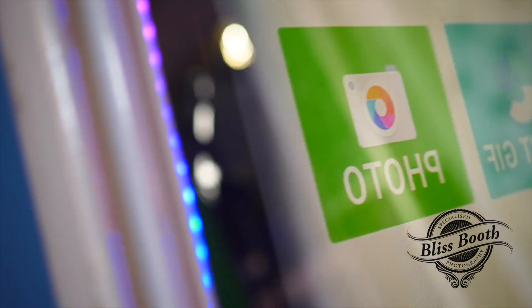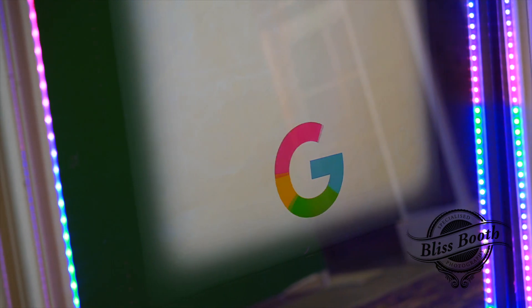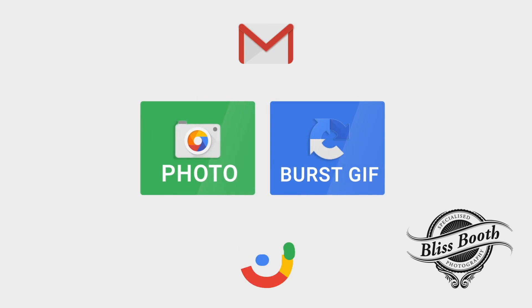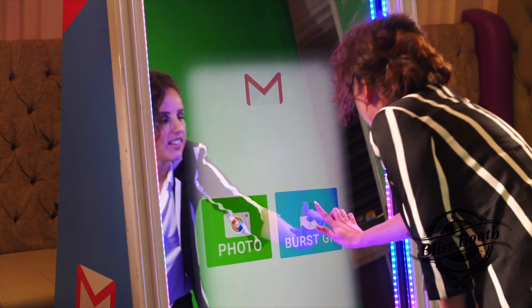Market your business with the most advanced interactive digital photo experience. Fully branded outer wrap to the mirror booth. Fully branded animated start screen experience will include multiple guest options.